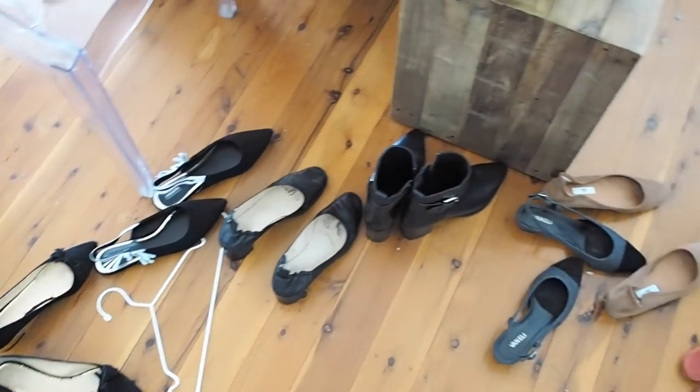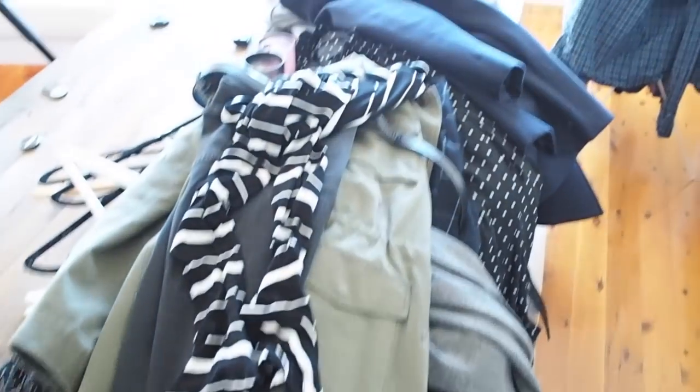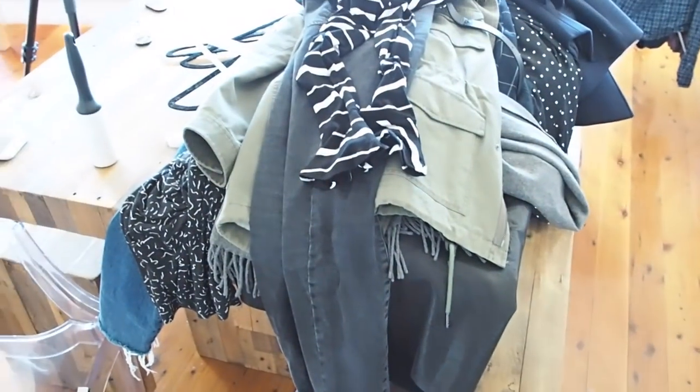I just finished filming and if you ever wondered what the aftermath of one of these videos looks like, I'm going to show you — it's pretty ridiculous, a lot to tidy up. There are shoes and coat hangers, jeans, jackets, just everything everywhere, so I'm going to have to tackle this mess now.